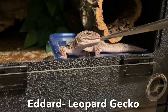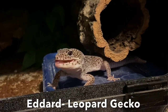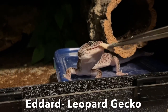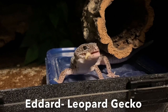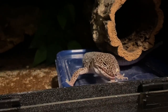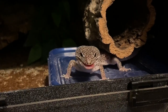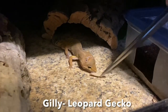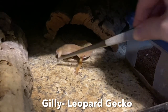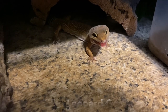So Mikasa will be getting a 29-gallon aquarium with that background, and she'll also be getting a bioactive setup with live plants and a stream area — similar to my tiger salamander Neville. I'm really excited to see how she interacts with that, because I've noticed animals interact better with water in their enclosure when it's not just sitting in a small bowl.